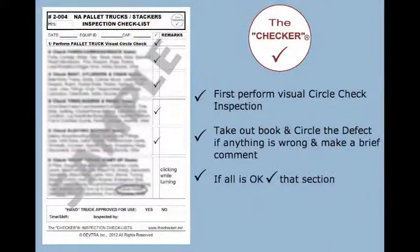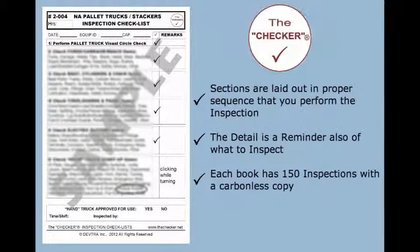The checklist design is easy to follow, quick to fill out, and gives accurate inspection results. Each checklist is asset-specific. First, perform a visual circle check inspection — take out the book and circle the defect if anything is wrong, and make a brief comment. If all is okay, check that section. Sections are laid out in proper sequence for performing the inspection, and the detail serves as a reminder of what to inspect.